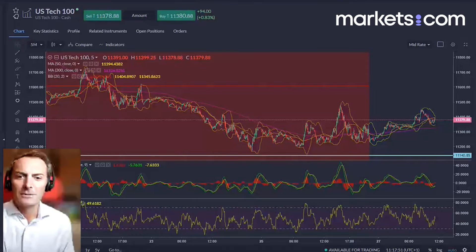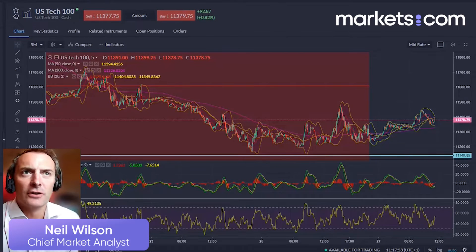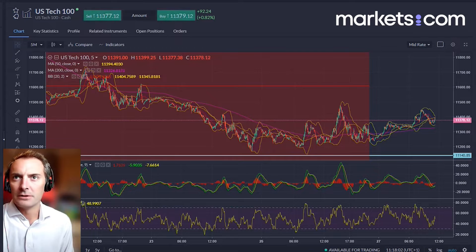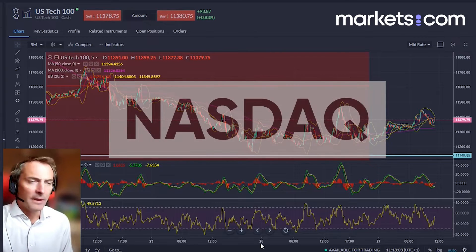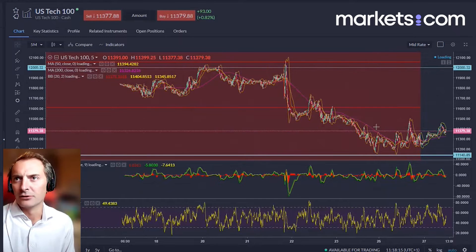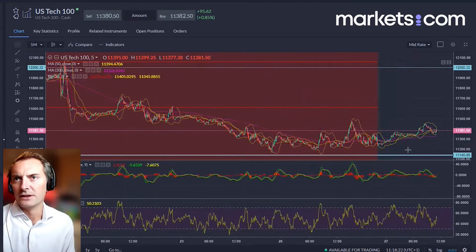Hello, welcome to our market update. I've got three charts to run through. First up we have the US Tech 100, the NASDAQ 100 — the US tech stocks, really. We're looking at growth stocks, the big names in the tech space on this index.